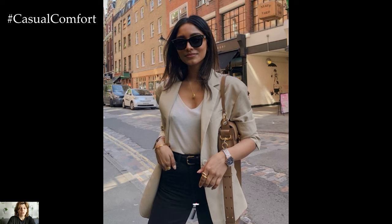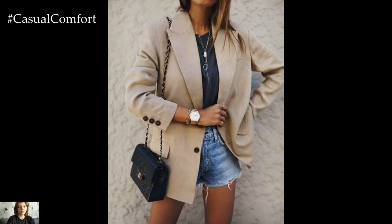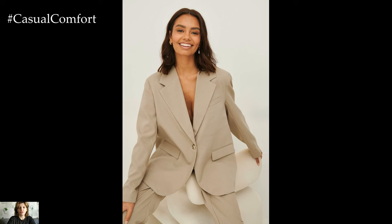Its timeless elegance and effortless sophistication make it a must-have piece for every fashion-forward individual. Invest in a quality beige blazer, and you'll have a versatile staple that you can rely on for years to come.